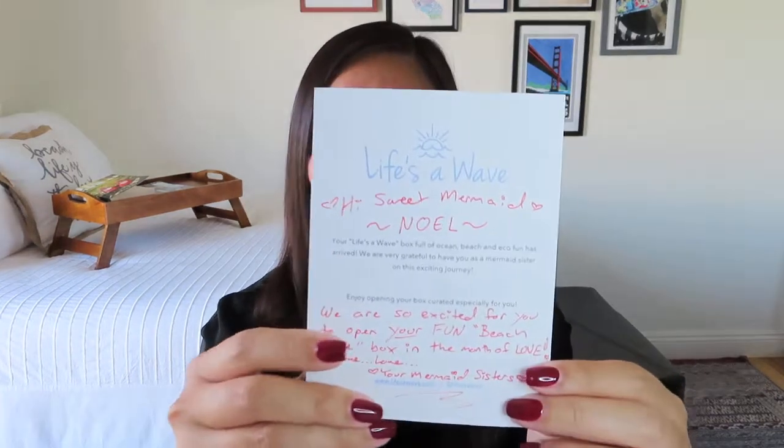The handwritten note says: 'Hi, sweet mermaid Noelle' — she calls all of her subscribers mermaids. 'Your Life's a Wave box full of ocean, beach, and eco fun has arrived. We are very grateful to have you as a mermaid sister on this exciting journey. Enjoy opening your box curated especially for you. We are so excited for you to open your fun beach love box in the month of love. Love, your mermaid sisters.' I love any handwritten note — it's such a special touch. I know bigger boxes can't do that, and that's why I really love finding these smaller subscription companies and supporting them.